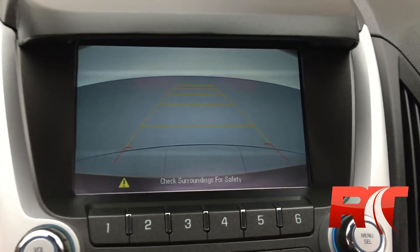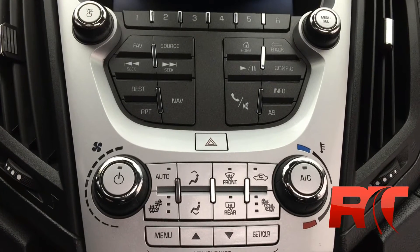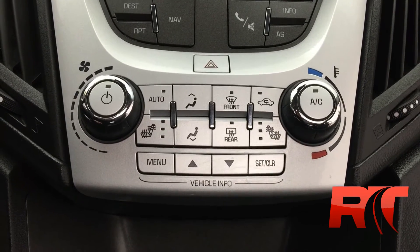Remember, safety doesn't take a holiday, and this Equinox has got you covered with a backup camera. Right below the touchscreen, you will find all the manual controls for hands-free media controls, as well as the heated driver and passenger seat buttons.